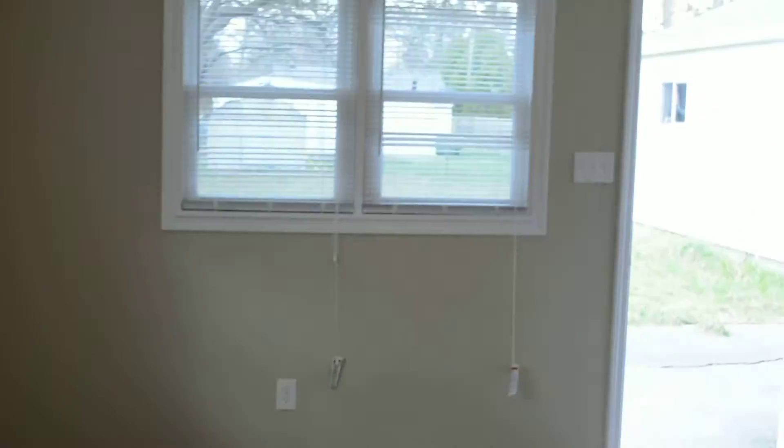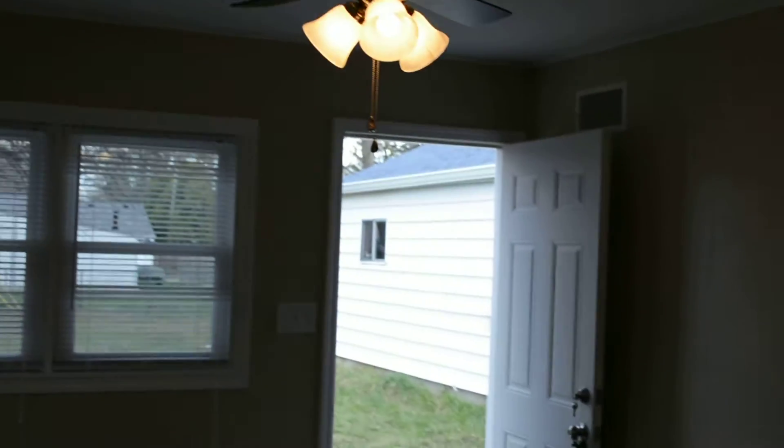And we have a family room in the back with a ceiling fan. The third bedroom is off of the family room.